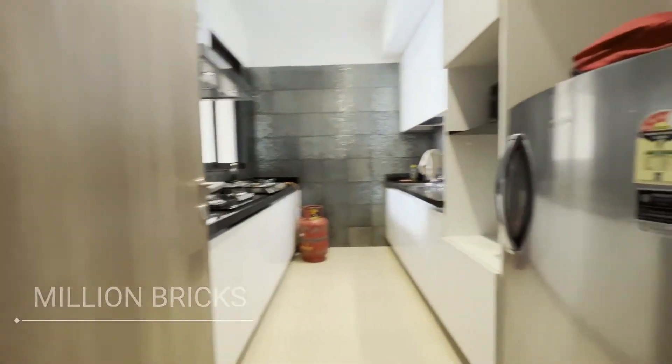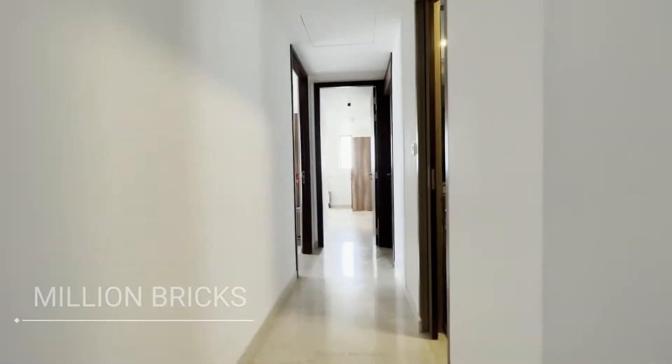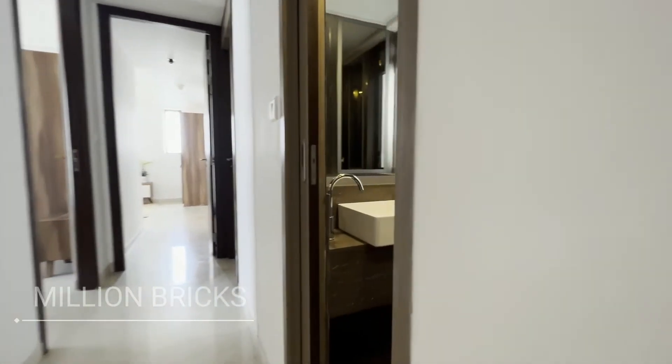You can see a modular kitchen with a refrigerator and chimney. Now we are moving towards bedroom number one, having a bed with mattresses.